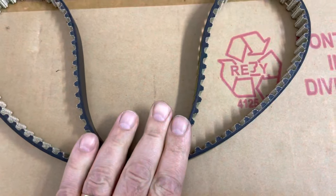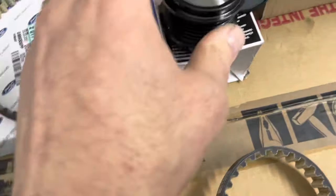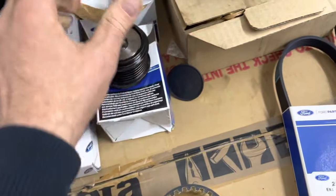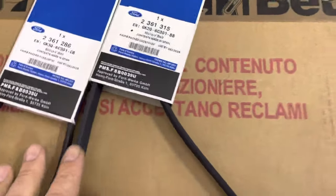We're replacing both the timing belt — the main belt — and the oil pump belt. In this case we also found a problem with the alternator clutch pulley, so we're also replacing the tensioner and the drive belts.